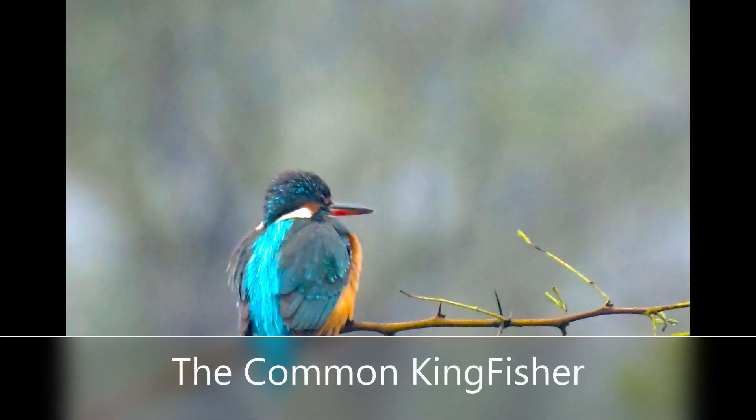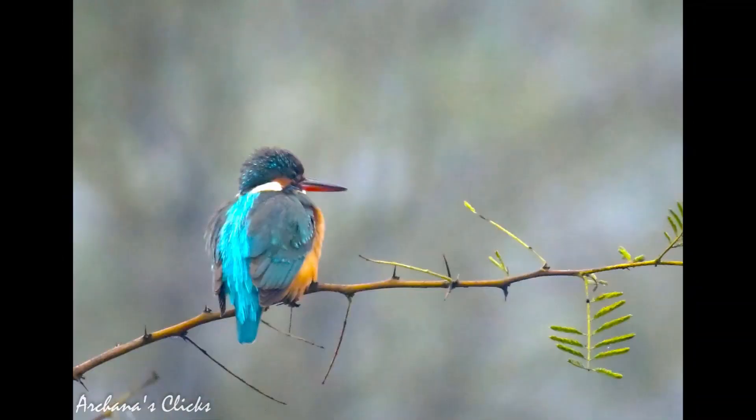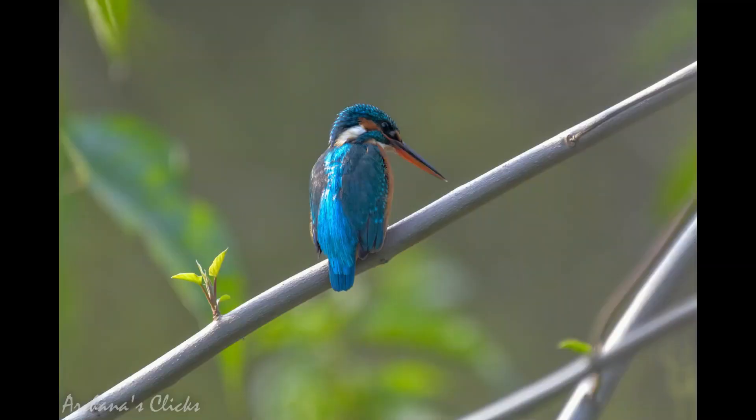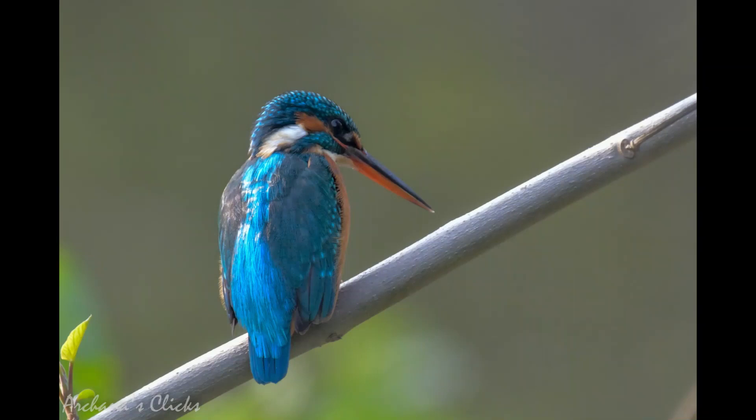The common kingfisher is a sparrow-sized bird with a typical short-tailed, large-headed kingfisher profile. It has blue upper parts, orange underparts and a long bill. It feasts mainly on fish caught by diving and has special visual adaptations to see prey underwater. The glossy white eggs are laid in a nest at the end of a burrow in a river bank. They live singly and only pair during breeding season; they define territories for food and fight off intruders by catching the competitor's beak. It's a bird that takes your breath away every time — streaking like an electric tracer into the water and emerging with a wriggling silver fish.